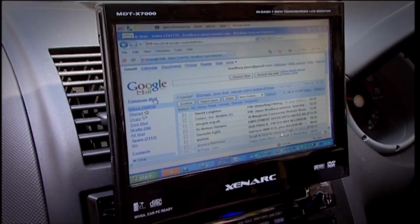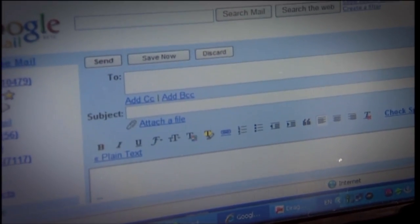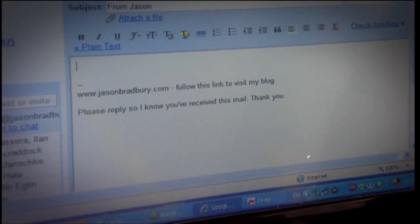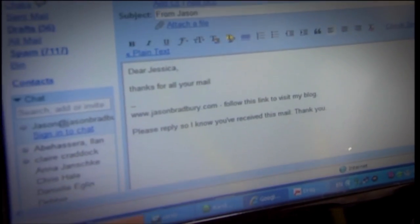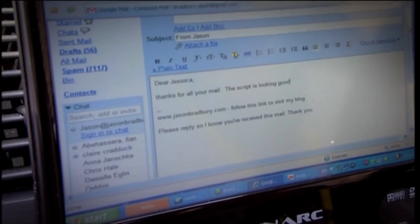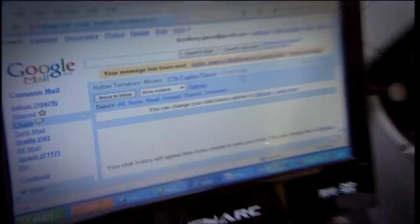This is the best bit — I actually get to compose an email just by speaking. First I wake up the voice control software: 'Wake up.' Then: 'Compose mail. Jessica Matthews. Tab. Dear Jessica. Comma. New line. Thanks for your mail. Full stop. The script is looking good. Full stop. Click send.' It sent the mail — isn't it brilliant? Your message has been sent.